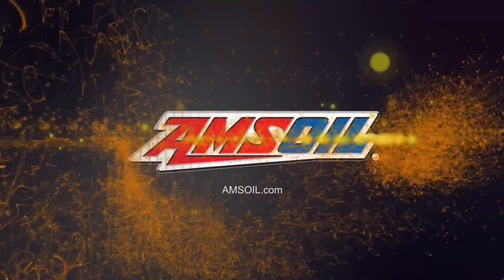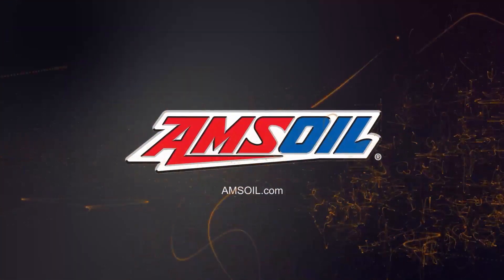That does it for this episode of AMSOIL Garage. Thanks for tuning in. This video is brought to you by AMSOIL, the first in synthetics. Visit AMSOIL.com for more information.